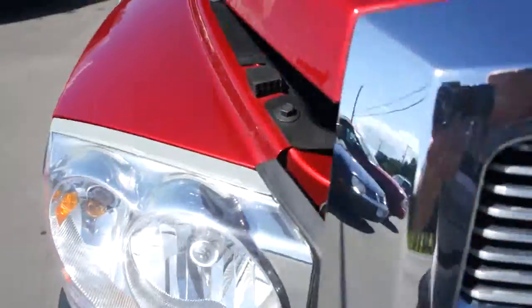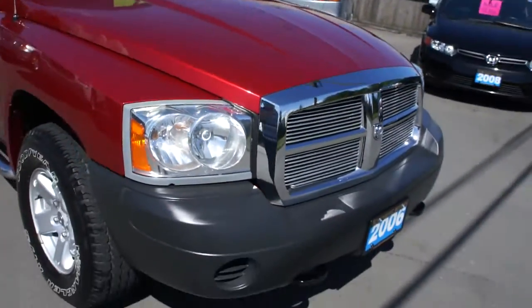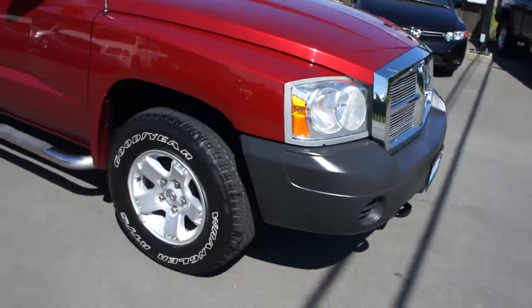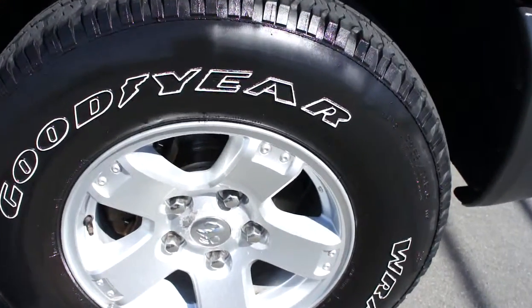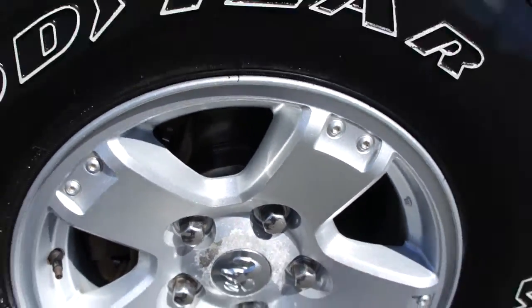This truck's never been in an accident and is very well looked after. With alloy wheels, the tires are in great shape — Goodyear Wranglers. Brand new rotors and pads in the front.